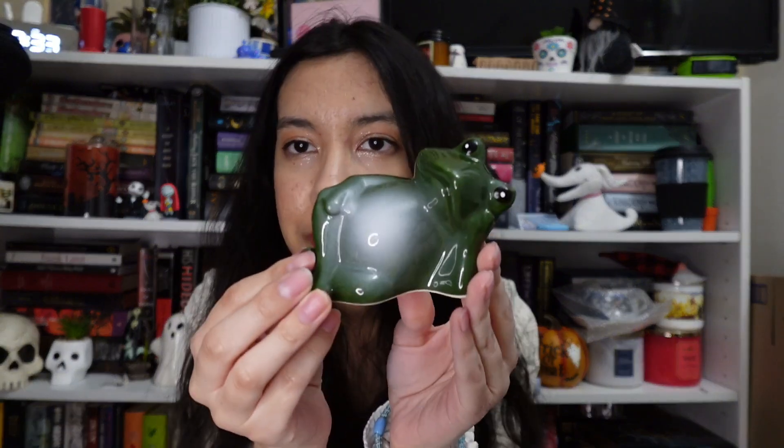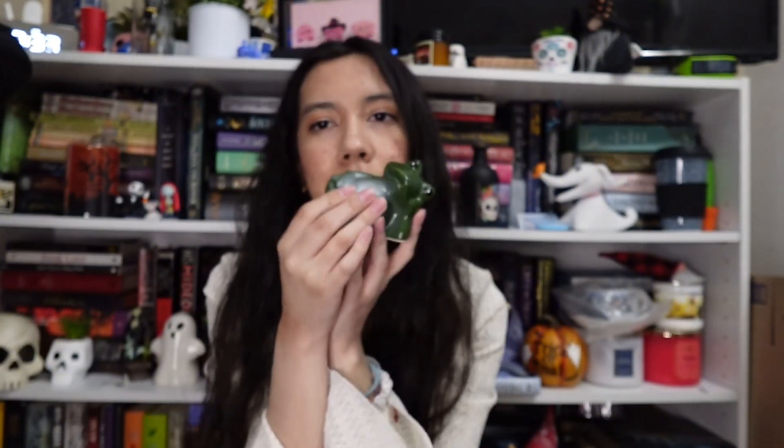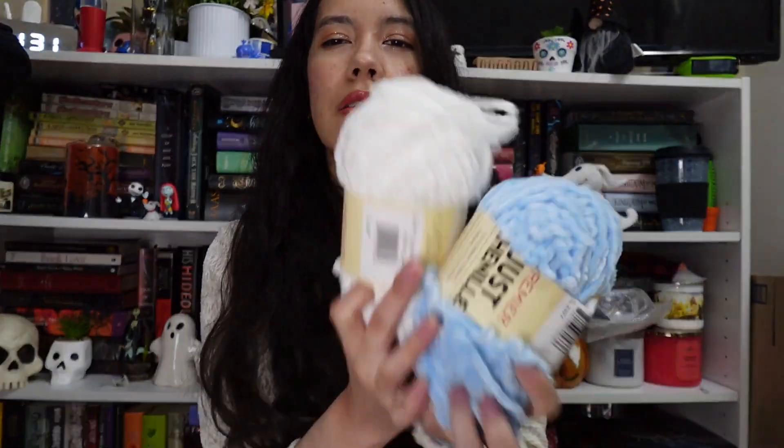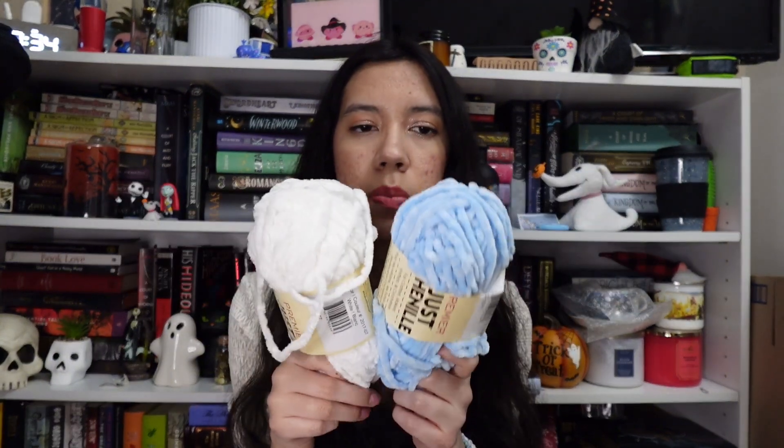I also bought myself this frog from Dollar Tree — he's just doing a sexy little garden pose and I love him. I love frogs. I also technically bought some crochet supplies: yarn, crochet hooks, needles, and beads for arts and crafts. I already put them away but I really want to get more into crocheting and try to make bags or bookmarks — I'm just in such an arts and crafts mood lately.